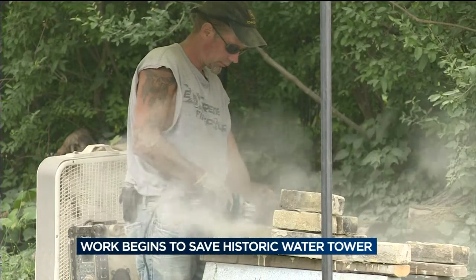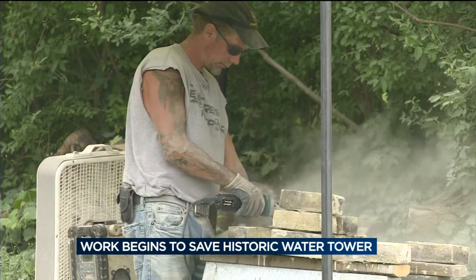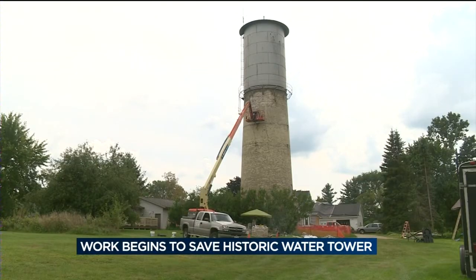One thing that is slowing down the restoration work is finding enough brick to match the stone on the tower. It is unique stone and the stonemasons are working hard to try to find enough to repair the damage done by the lightning.